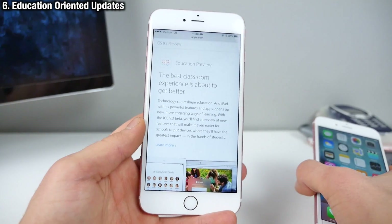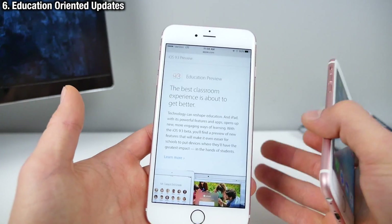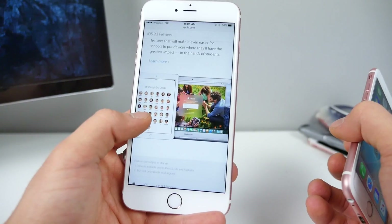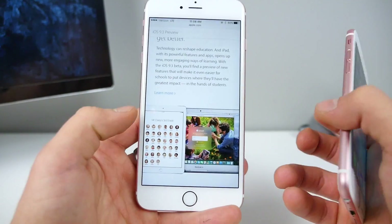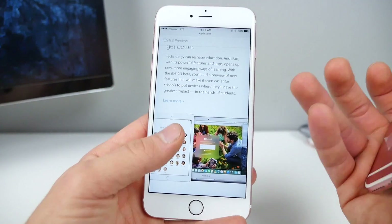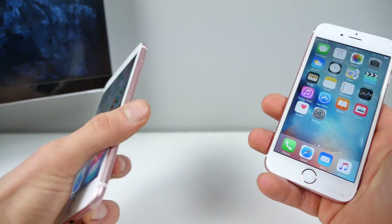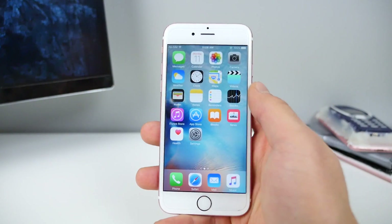There's also a new education preview — something that's going to help shape classrooms. There are a lot of new education-oriented features, such as group sharing. Apple didn't make it entirely clear what they're adding here, but those are the official changes from Apple.